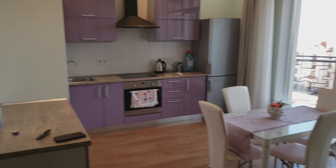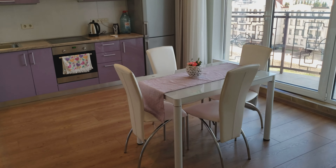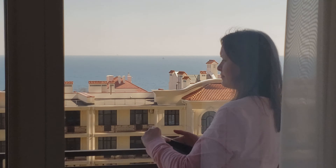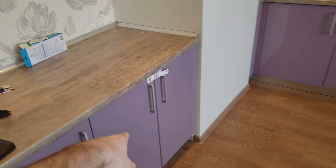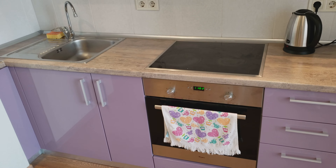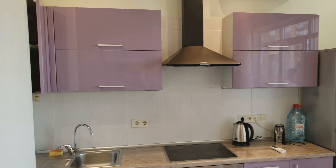Here's the very well-lit kitchen and dining area. I really like this dining table. And as I pan around — beautiful view of the Black Sea there! Under the counter there's a washing machine for laundry.